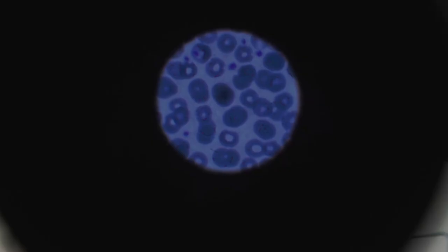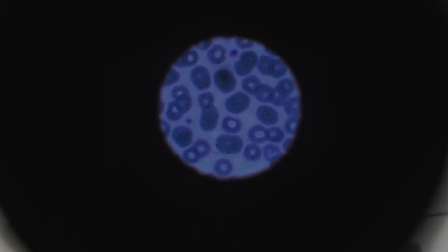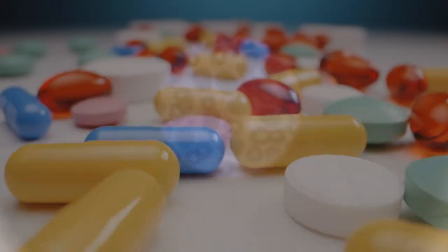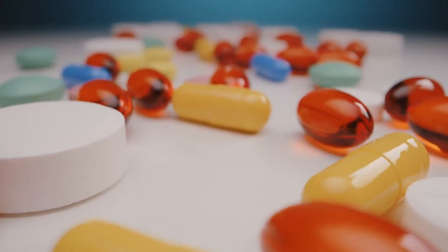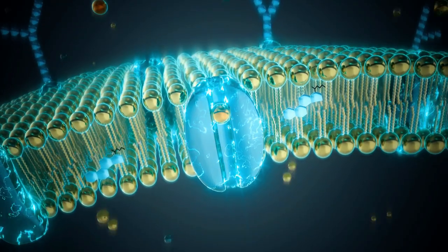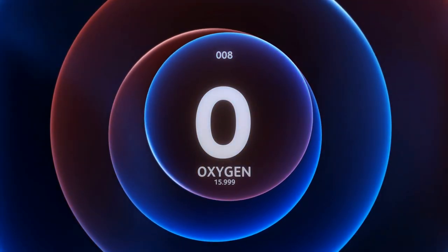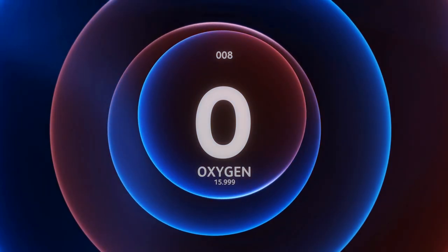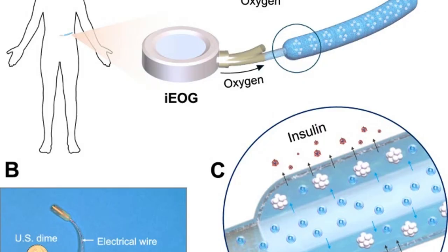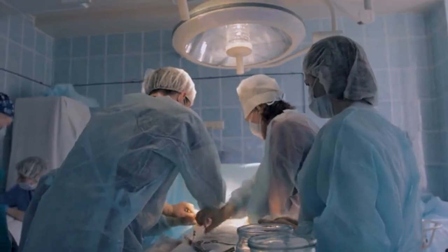Why is this system so important? Scalable dose delivery — higher cell density enables realistic therapeutic dosing in a compact form. No immunosuppression — the system works without immune drugs, thanks to the immunoprotective membrane. Sustained functionality — continuous oxygen supply proved critical; implant function ceased quickly once oxygen delivery stopped. Minimally invasive framework — the linear and streamlined design promotes easier implantation and retrieval, key for clinical translation.